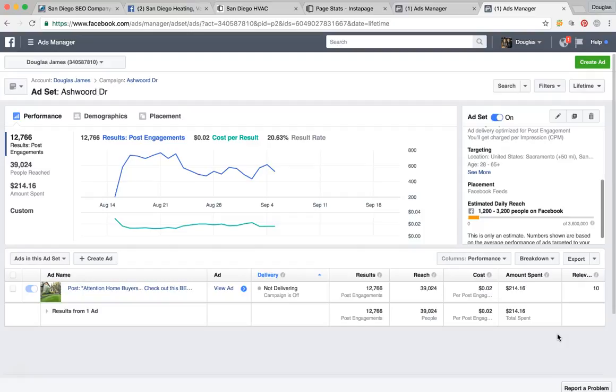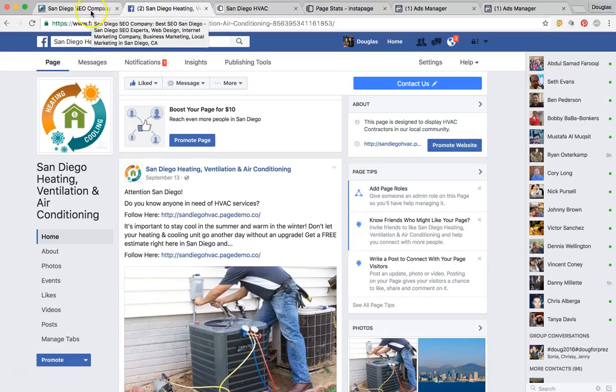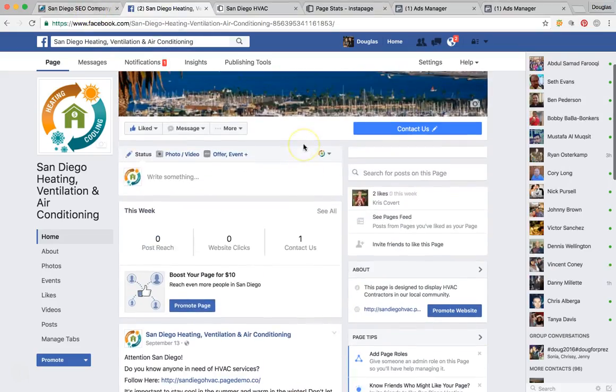That's how you want your ads performing. Conversions actually go for about a dollar, so we can generate you an actual lead for less than a dollar. That's a very incredible opportunity with Facebook marketing — that's pretty much the funnel and what it would look like.